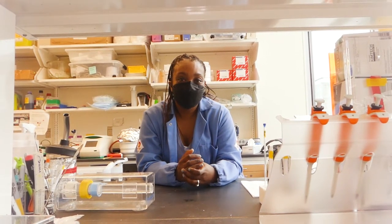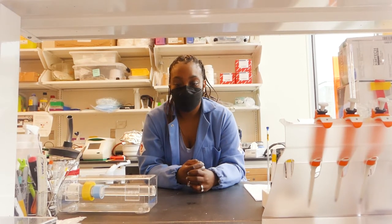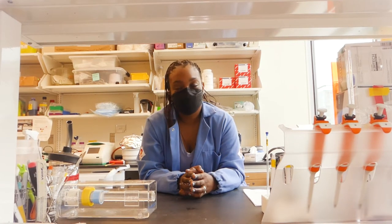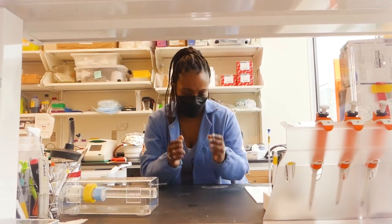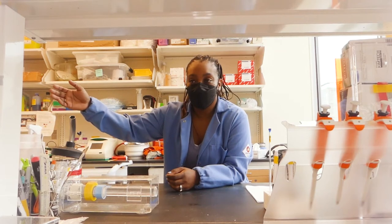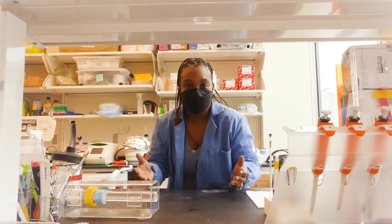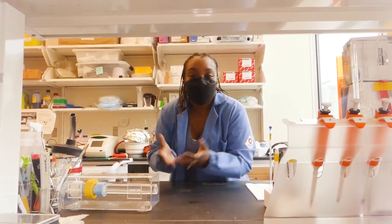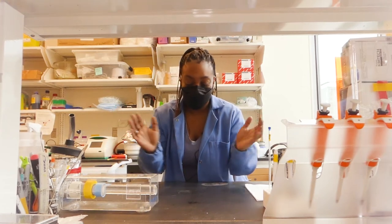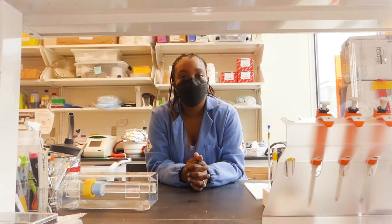If there was a reality TV show about research and lab life, what do you think it would be like? Would you watch it? Yes, I would watch it. I think sometimes what goes on in labs can be pretty entertaining — it's not just a bunch of geeks walking around in lab coats. The other day we were talking about a paper that made the argument that cats are actually liquid because you can put them into a container and they take the shape of it. I think it would be really nice for people to see what goes on in labs.